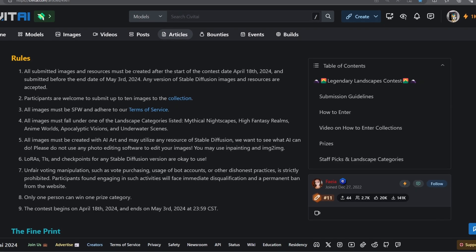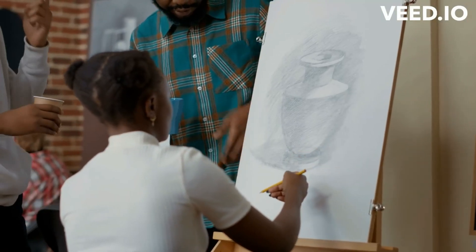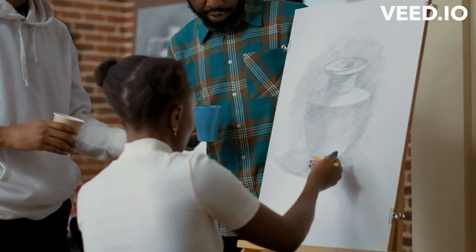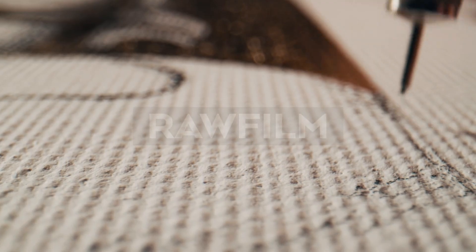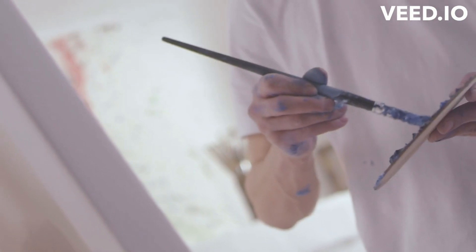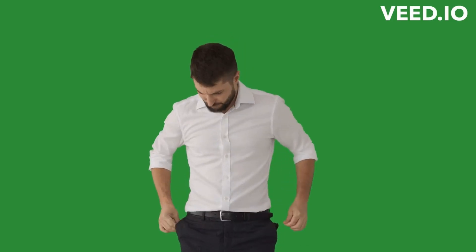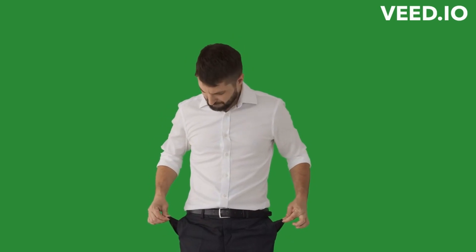But it's more than that. Contests challenge you to adhere to specific rules and restrictions, which can drastically broaden your artistic approach and sharpen your skills. You get to experiment with new styles and techniques. And the worst outcome? You end up a better artist. The best outcome? You also have more money in your pocket.